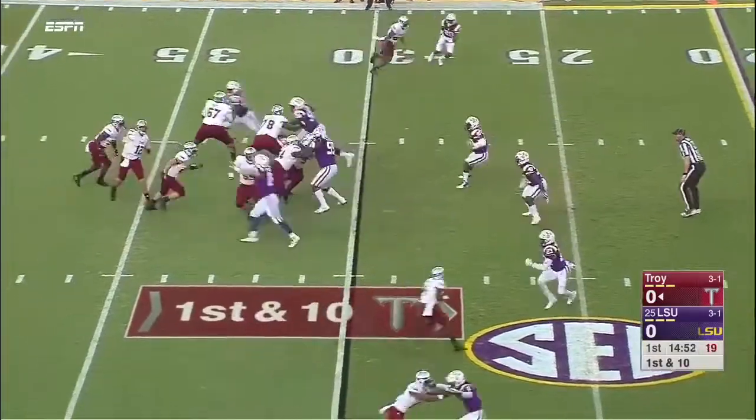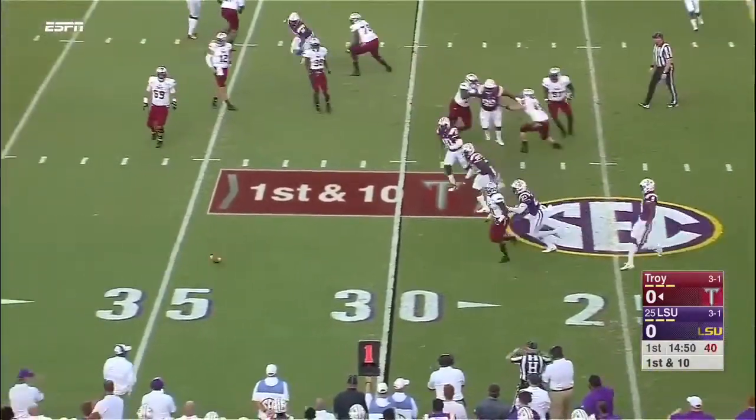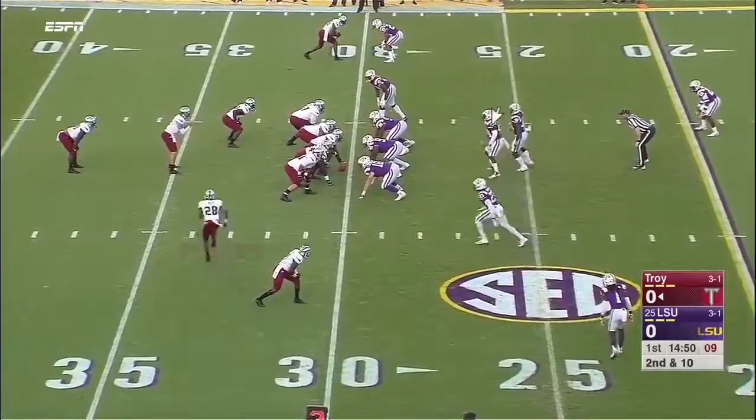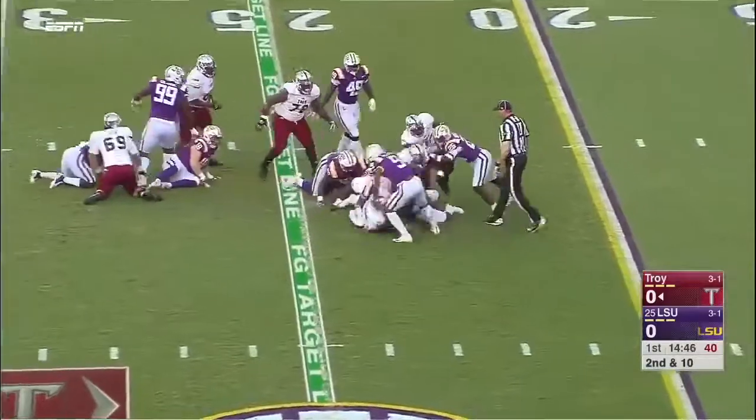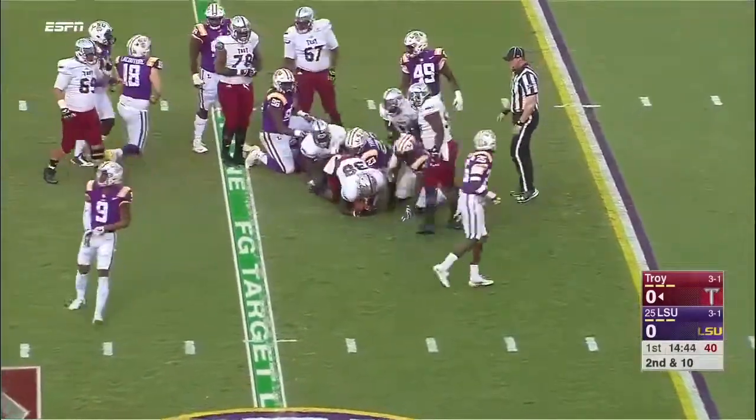We'll see if they take a shot on first down. Silvers will throw, and that was nearly picked off. Jordan Chun is going to get his first touch — first of many as he bangs his way inside.